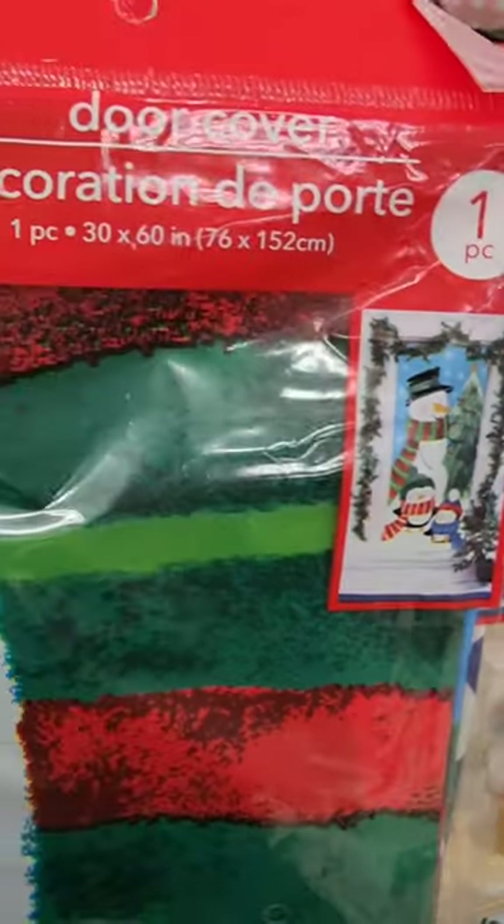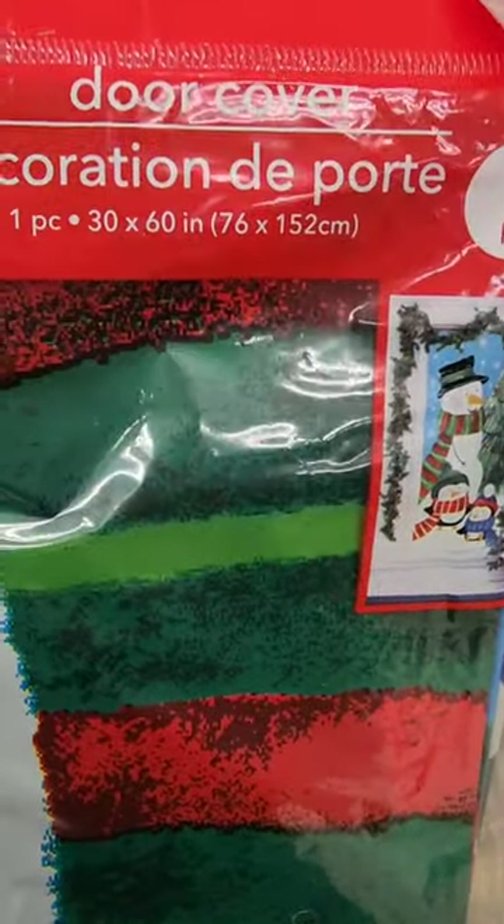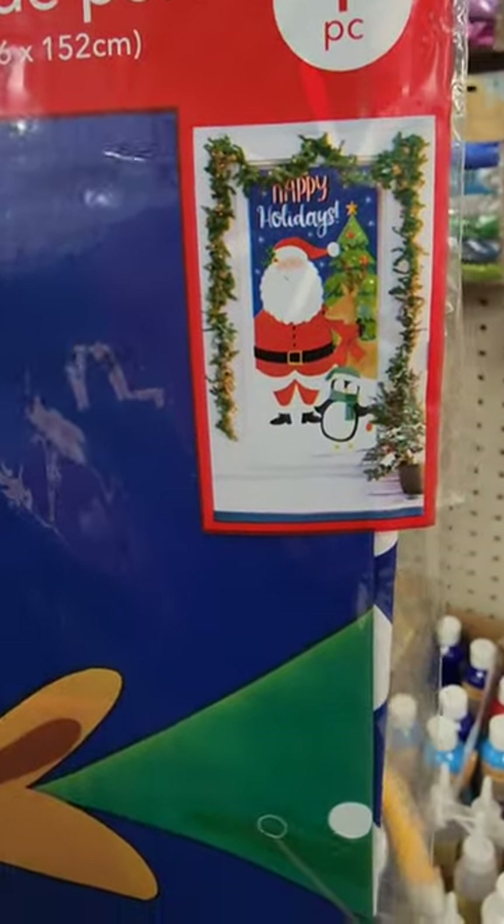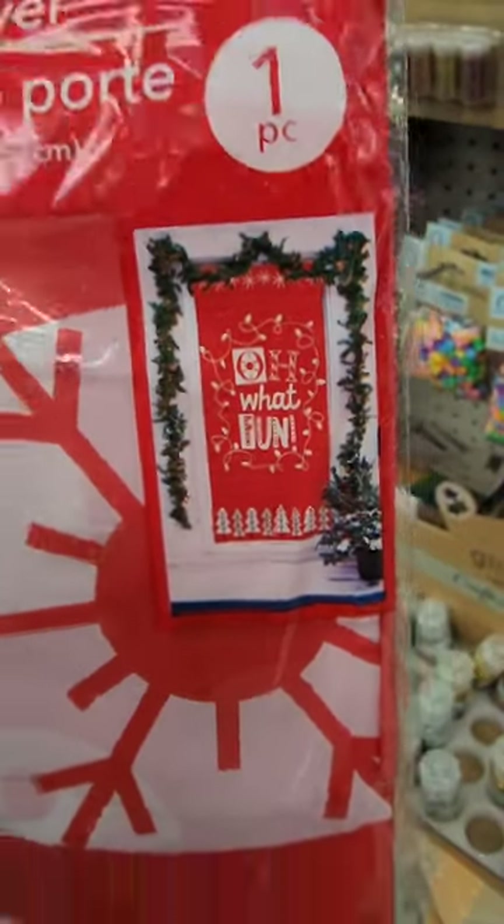I'm seeing Christmas door covers. They have one with the snowman and penguins — measurements are 30 by 60. They have one with Santa, a reindeer, and a penguin that says 'Happy Holidays,' and another one that says 'Oh What Fun.'